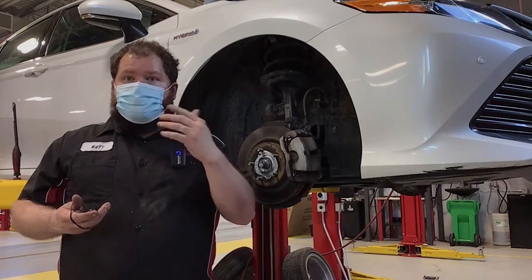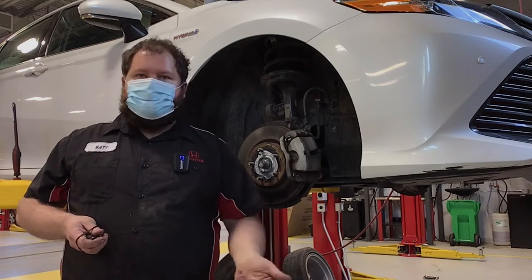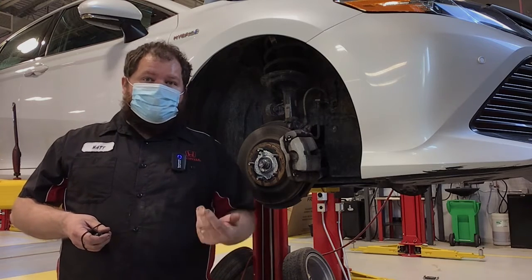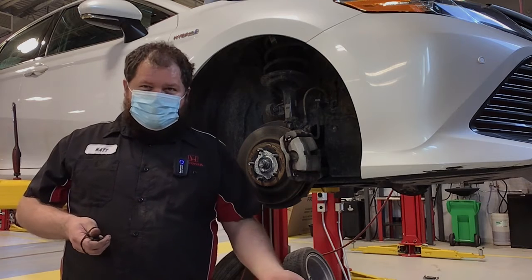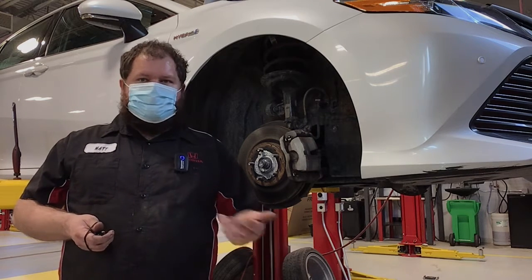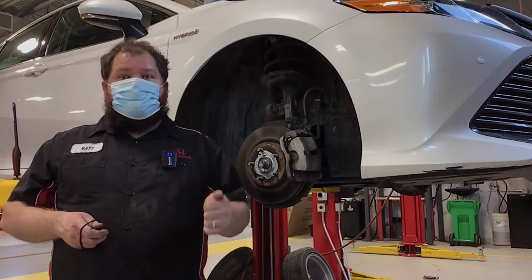Sometimes you may remember replacing your brakes and having to do them again in say a year or even 30,000 kilometers. With proper surfacing and proper maintenance, I've seen brakes go 100,000 kilometers — and that's not unusual if you keep on top of your maintenance.